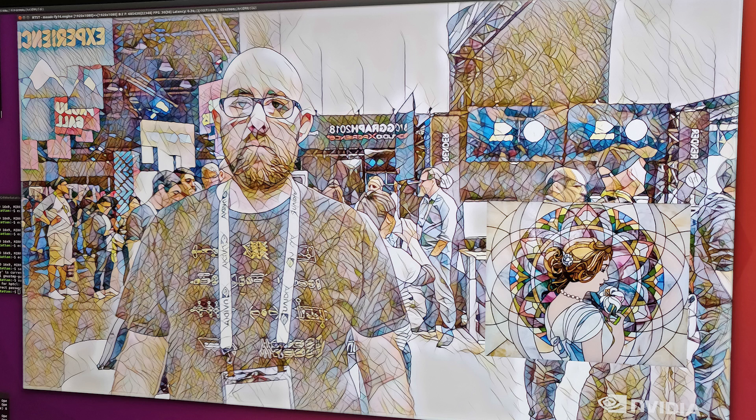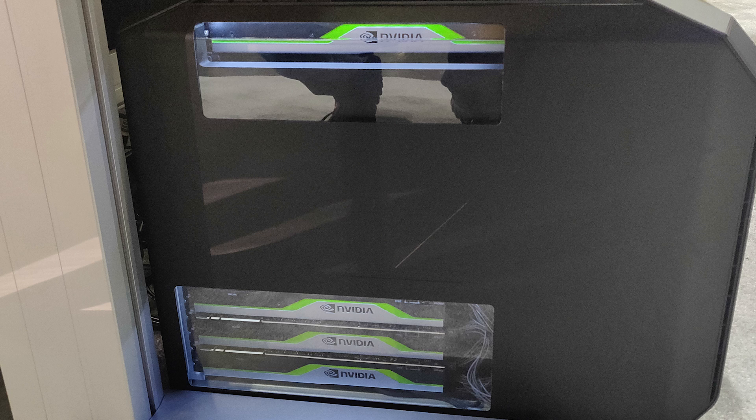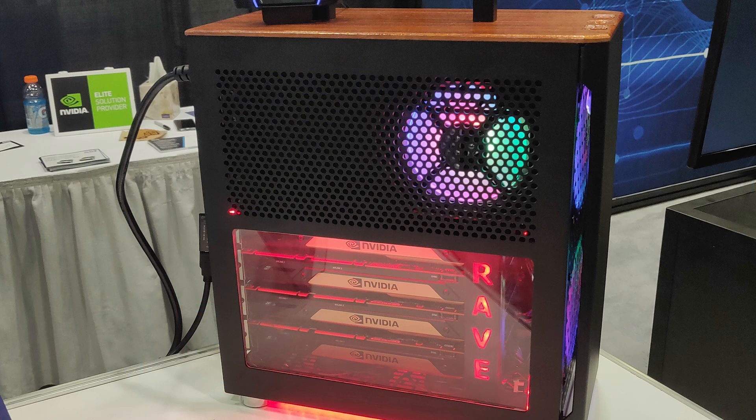The first time I passed by this demo, it was running its deep learning algorithms to produce the resulting image on three Quadro GV100s. But after the RTX announcement, those were magically updated to four Quadro RTX 6000s. That's an unnecessary upgrade, but it doesn't diminish the cool factor of a PC with $24,000 worth of graphics cards in it — until you pass by the other PC that has $36,000 worth of graphics cards in it, involving four Quadro GV100s.